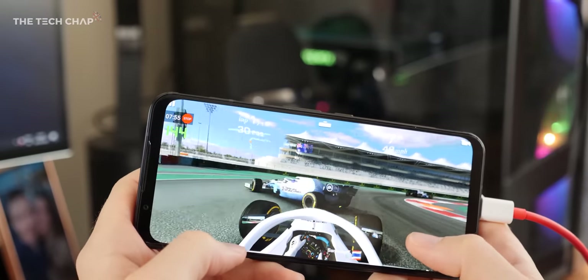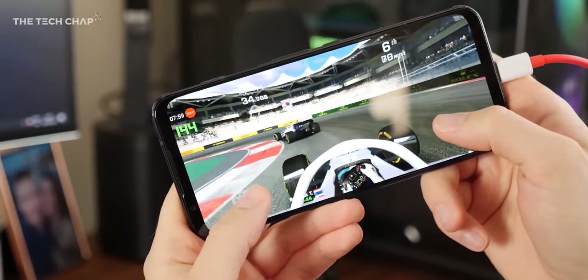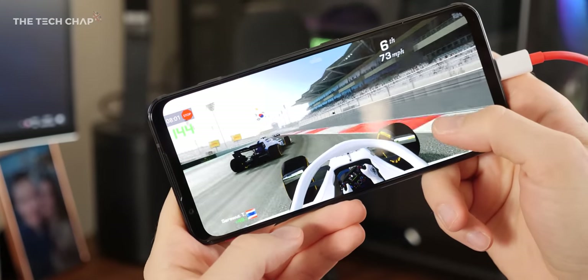Let's say you're playing a game and you have a 60Hz screen and you're getting 60FPS — you've maxed it out. But if that game supports 90, 120 or even 144Hz, then assuming your phone is powerful enough, you're going to get all those extra frames and a smoother experience.